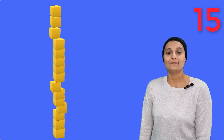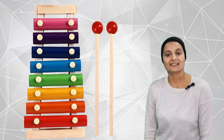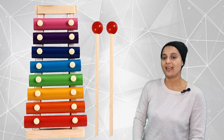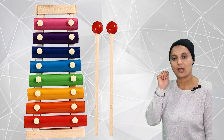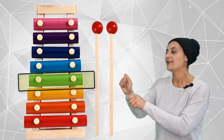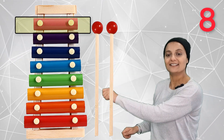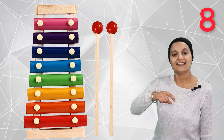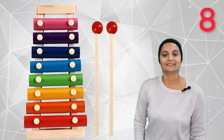15 blocks in the stack. Let's count how many notes to play on a xylophone. Can we do this? 1, 2, 3, 4, 5, 6, 7, 8. Eight notes to play on a xylophone.